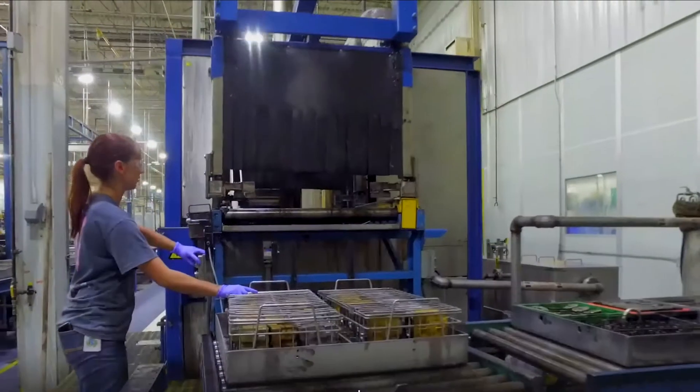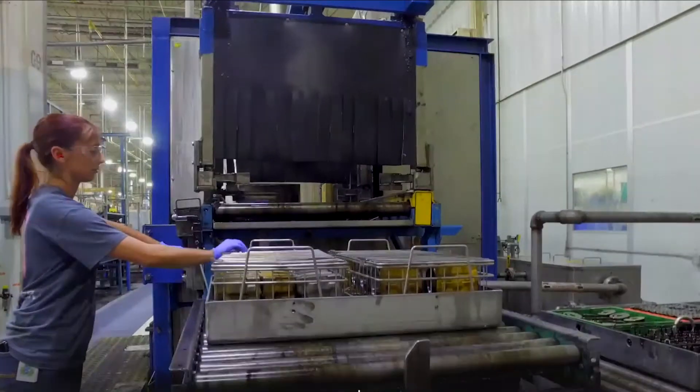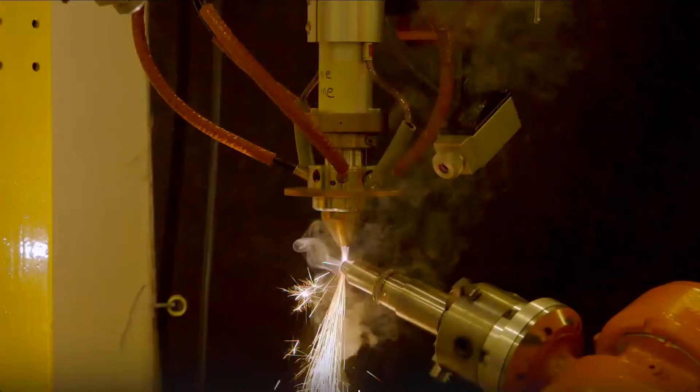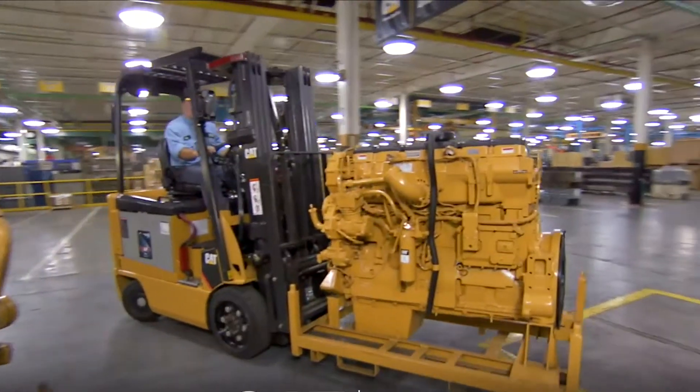Eligible parts and engines returned from CAT dealers are inspected, disassembled and cleaned, remanufactured, tested, and returned to the supply chain.